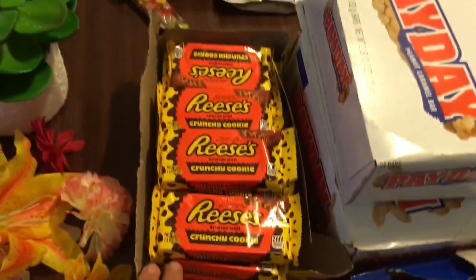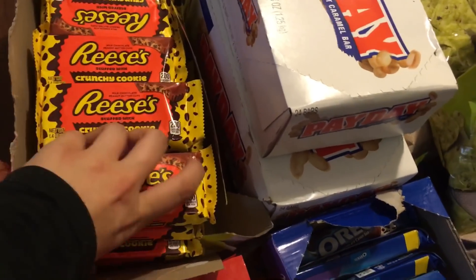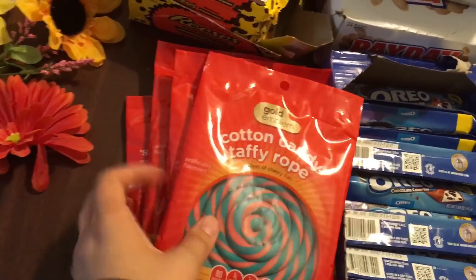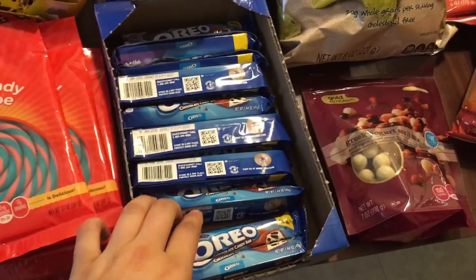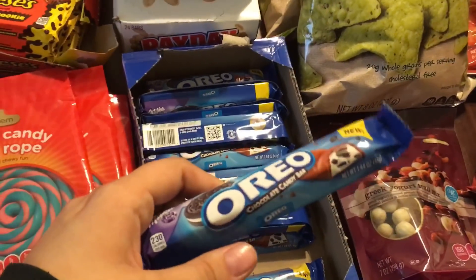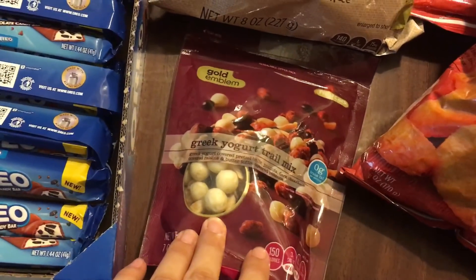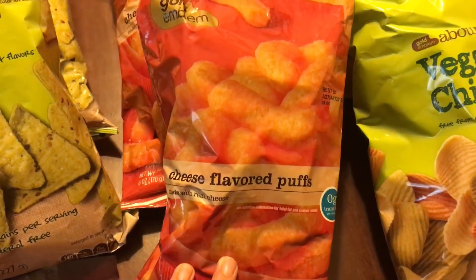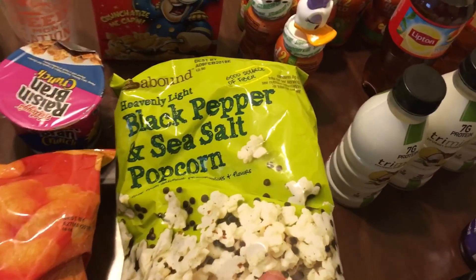I have a full case of Reese's Crunchy Cookie Cups — 16 of those. Five of these Cotton Candy Taffy Ropes. Mostly a full case of these Oreo cookies and cream bars. A pack of Gold Emblem Greek Yogurt Trail Mix, two packs of cheese flavored puffs — like store brand Cheetos. A bag of veggie chips and a very large bag of black pepper and sea salt popcorn.